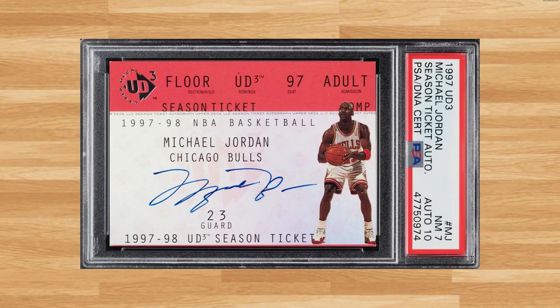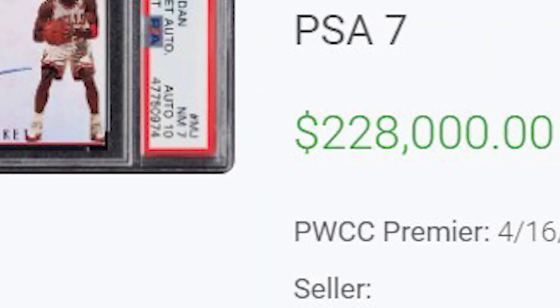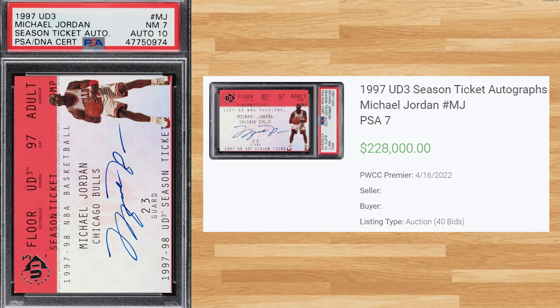We get a classic 90s Jordan insert at number 11 with this 1997 UD3 Season Ticket Autographed Michael Jordan. This PSA 7 received 40 bids at the PWCC Premier Auction on April 16th and sold for $228,000. The last PSA 7 of this card sold for only $33k and the last PSA 10 sold for $25k as a best offer accepted all the way back in September of 2018.